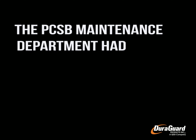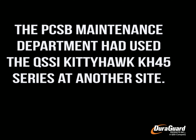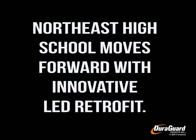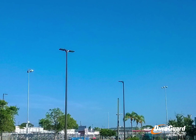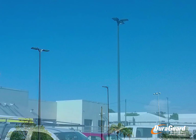The PCSB maintenance department had previously used the DuraGuard Kitty Hawk series at another site. Northeast High School made the decision to move forward with boosting lighting levels. 167 watt, 4,000 Kelvin, 480 volt, single, double, and triple-headed Kitty Hawk fixtures were added to the site.